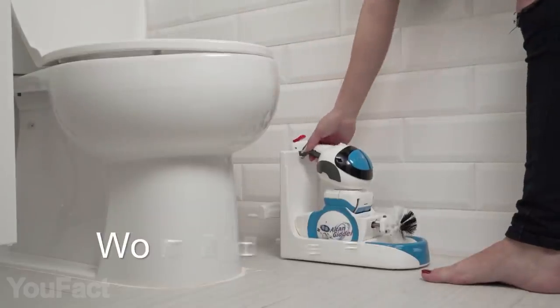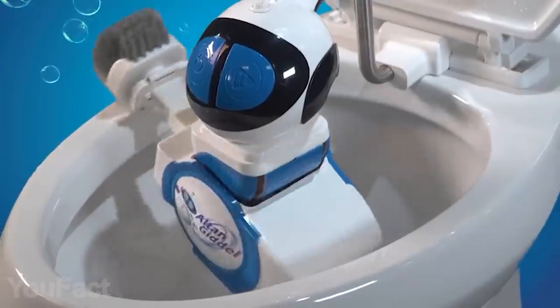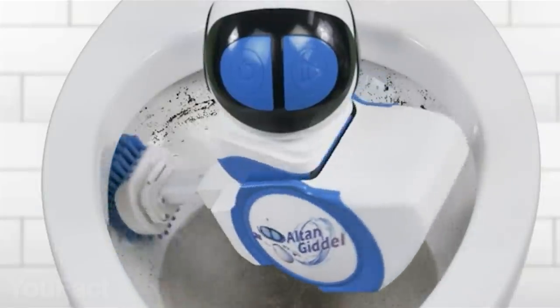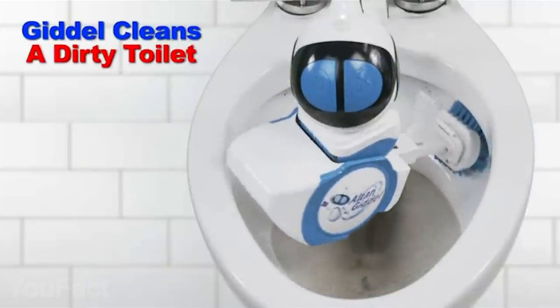The robot is easy to store on its charging station, which can be kept away from the toilet. The plastic is doped with antibacterial compounds, which prevent germs from growing on the surface. The brush is extremely durable, so it can be changed on your terms. Let your gadgets do the dirty work.